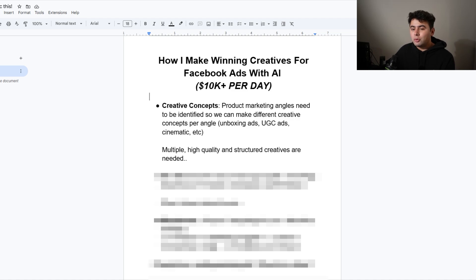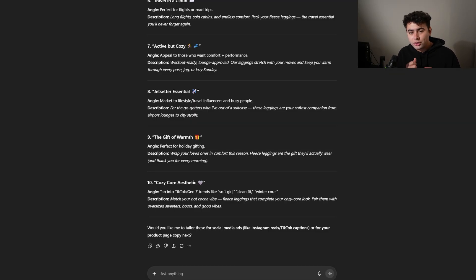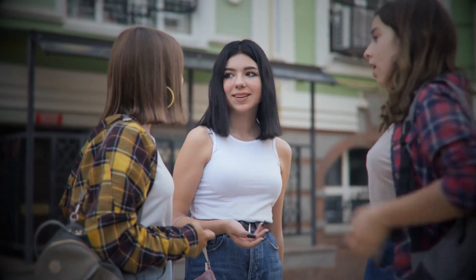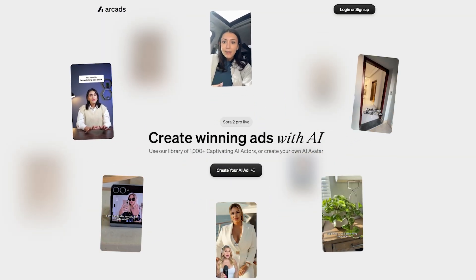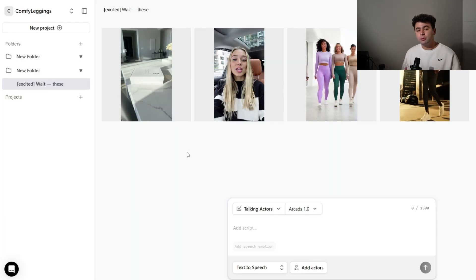When we make our creatives, how do we make them? Because some of these angles might have a different concept — the gift of giving might be somebody unboxing it, Active Picozzi could be a girl in the gym, the Jet Setter Essentials could be a girl talking to her besties about these amazing new leggings that are must-haves. That is a lot of work to get these creatives made. Here's how I'm using AI to make them — it is through Arc Ads. Now I'm going to walk you through the actual part where you'll be creating your ads. We have our comfy leggings, multiple different angles, and we want to make as many ads as possible in order to scale.